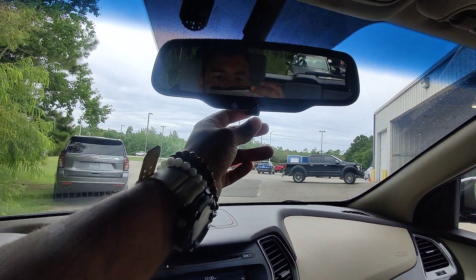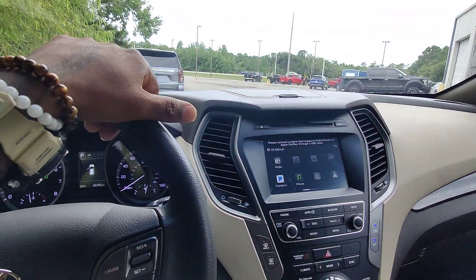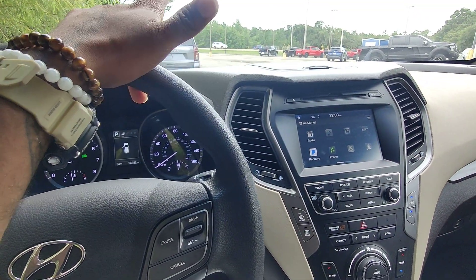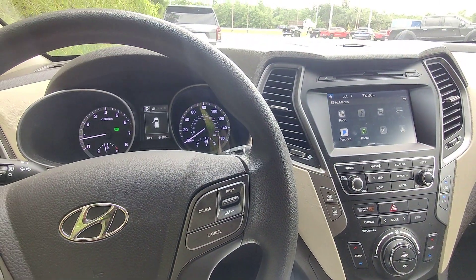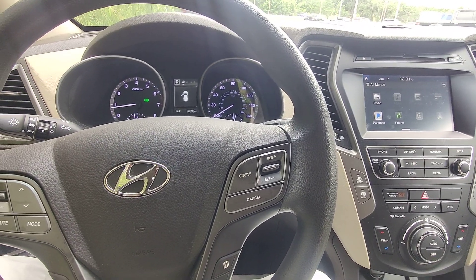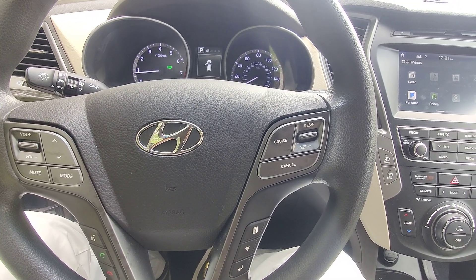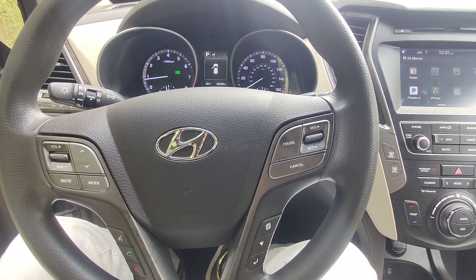This is Kai at Gulf Auto Direct in Waveland, Mississippi. I really hope you found value in my video and that I was able to explain everything to the best of my ability. If you feel like I didn't elaborate on something you wanted to see, please let me know — I'm more than happy to come back out, make more videos, or just touch base on something else for you. This is Kai at Gulf Auto Direct in Waveland, Mississippi, bringing you the 2018 Hyundai Santa Fe with 94,000 miles. Hope you have a fantastic day, and I look forward to meeting you all. Bye-bye.